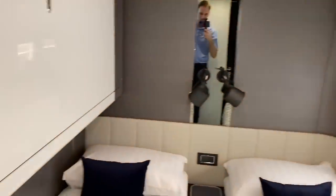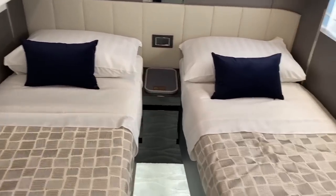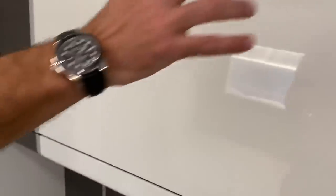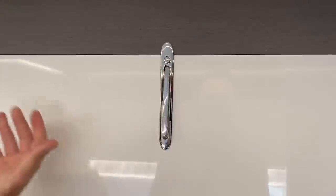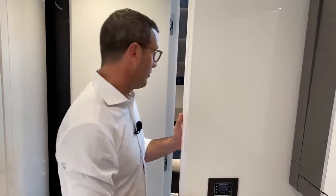Each of the two guest cabins comes with what we call a Pullman bed. You see this handle — you press the button, pull the handle, and the bed comes down. Each of the two guest cabins offers three beds, so the boat can sleep 10 people very comfortably.